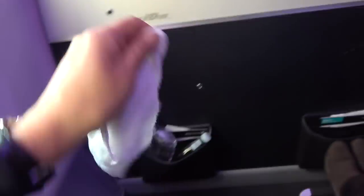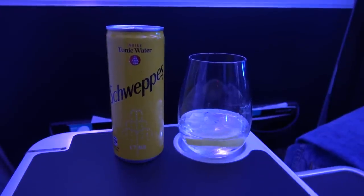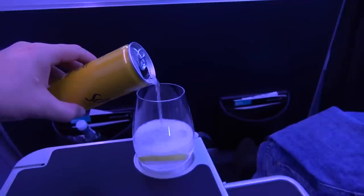Service started with a warm towel and a glass of bubbly shortly after takeoff. Then it was a drink from the bar before lunch — I went with an old favourite, gin and tonic.